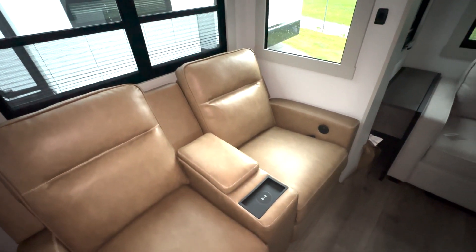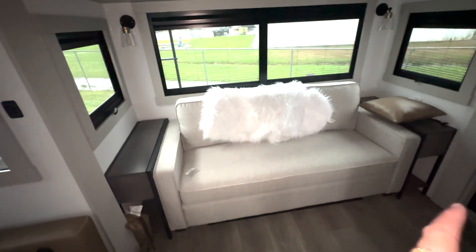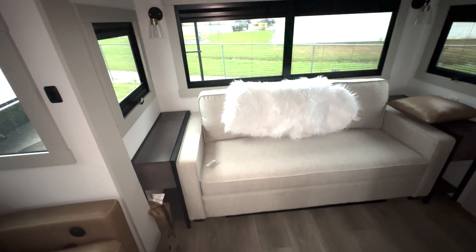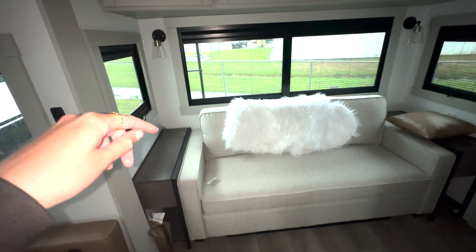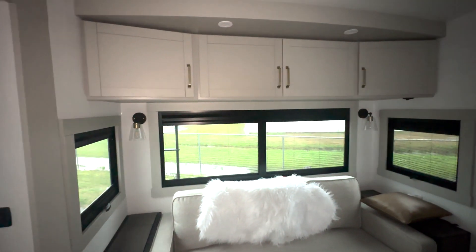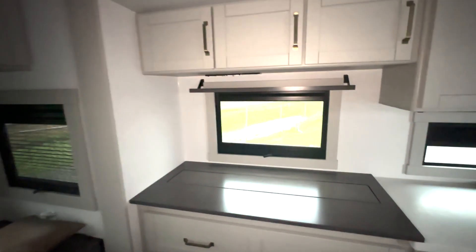There's a huge center console there for remotes or snacks. Then you've got this sofa here with decorative pillows, a nice little accent blanket throw, and couch table side storage. If you pop up those little corner back pieces there, you do have a couple of outlets to charge your devices. Then you're going to have overhead shelf space here, as well as over here above your TV.